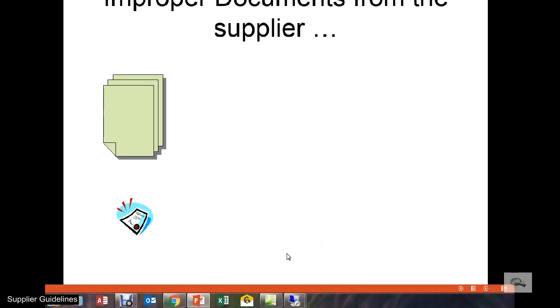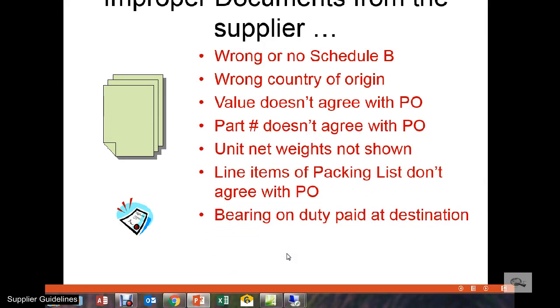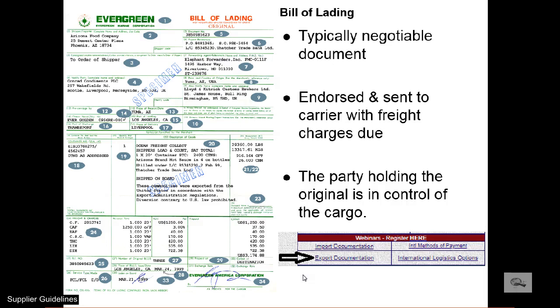The old saying — garbage in, garbage out — applies to the consolidated shipment documentation HC Bennett creates. If the supplier provides inaccurate, erroneous, or incomplete information, that will carry forward to the documentation we produce. Looking for more export documentation detail? HCB offers a webinar for that too, which explains the key typical documents used for any export transaction.